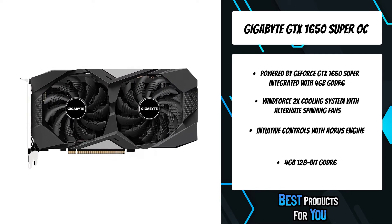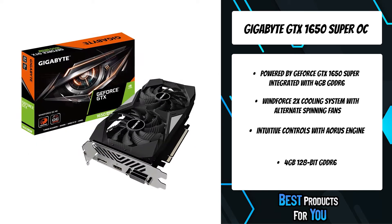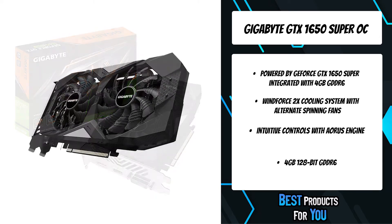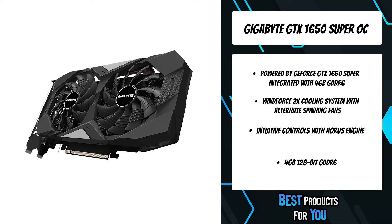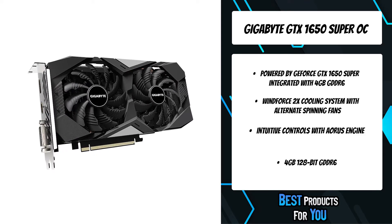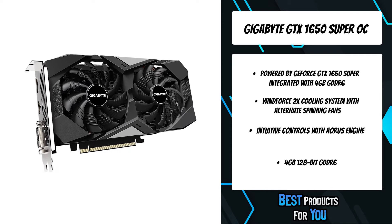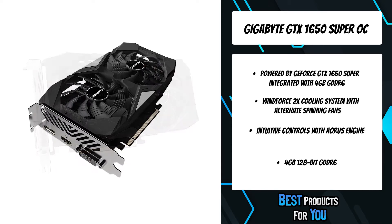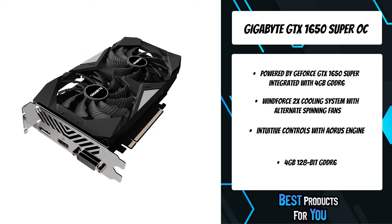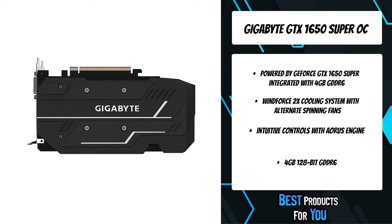Gigabyte turns the adjacent fans in the opposite direction, so that the airflow direction between the two fans is the same, reducing the turbulence and enhancing the airflow pressure. The 3D active fan provides semi-passive cooling, and the fans will remain off when the GPU is in a low-load or low-power state, allowing gamers to enjoy gameplay in complete silence when the system is running light or idle.